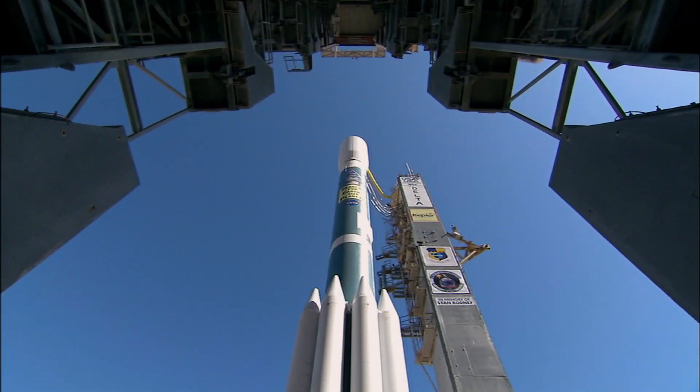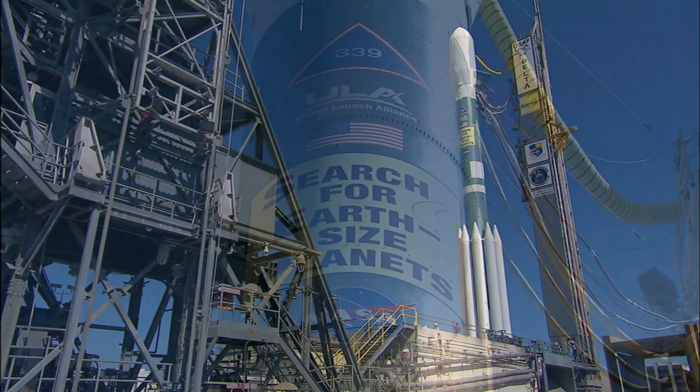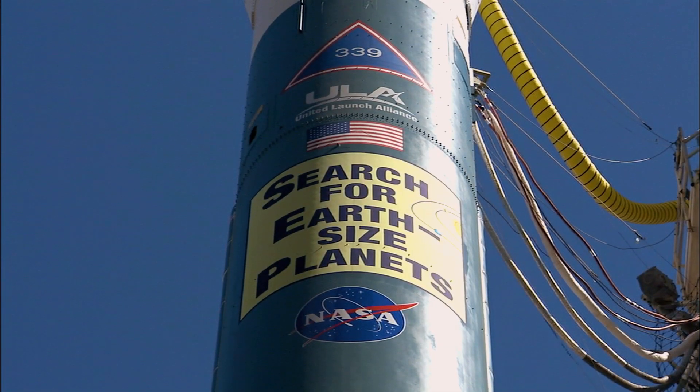The Kepler mission was launched in March of 2009 with the objective of determining the fraction of stars in the galaxy that harbor Earth-sized planets that are potentially habitable.